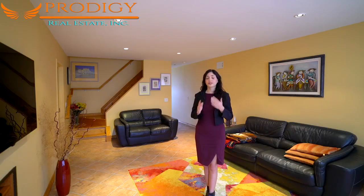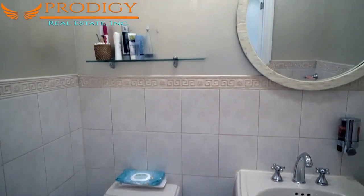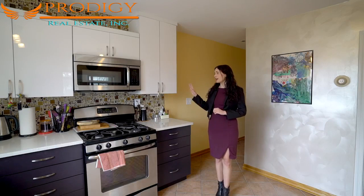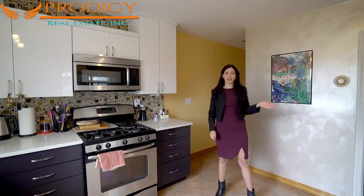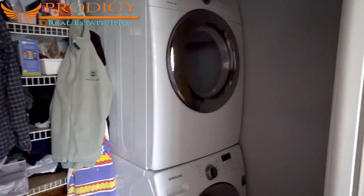This home also has central vac on both floors. Through the hallway, past a large coat closet and the first level's half bath, we find ourselves in this eat-in kitchen. It features super modern cabinets as well as a contemporary tiled backsplash. Over here you'll find the dining area, and behind that is a large pantry which features laundry hookups.